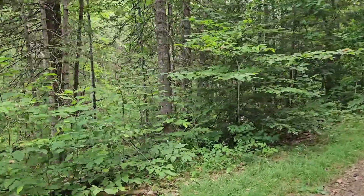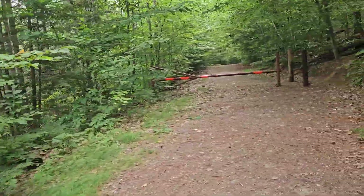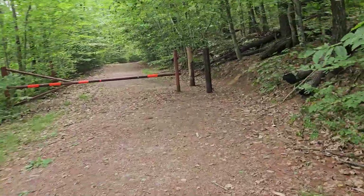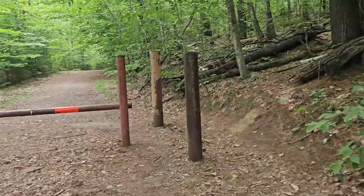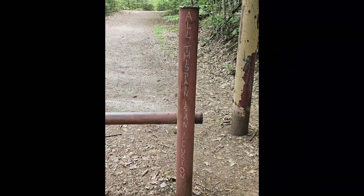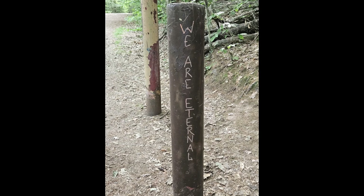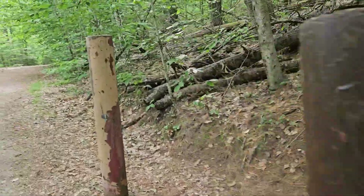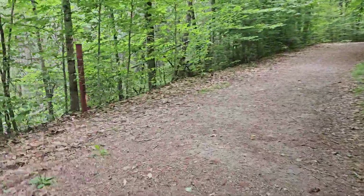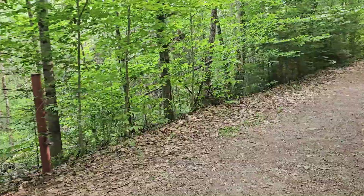The Madison Boulder is the largest known glacial erratic in North America. Basically, that's a giant rock that an ice sheet picked up and dropped here during the ice age. About 14,000 years ago. This one is granite — 83 feet long and 37 feet wide, 23 feet tall, and weighing in at around 5,000 tons. It's massive.